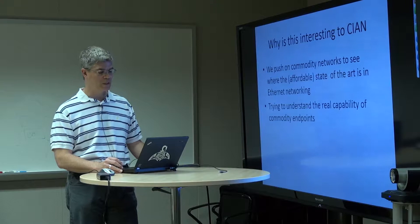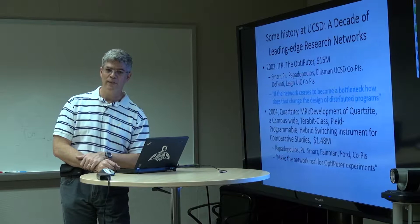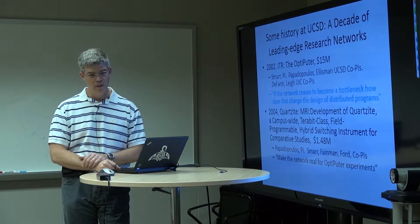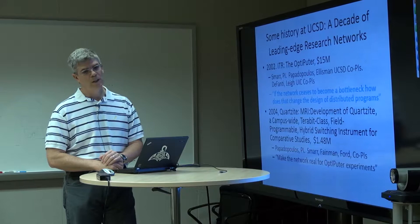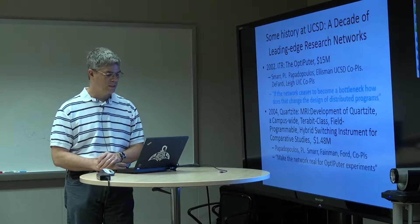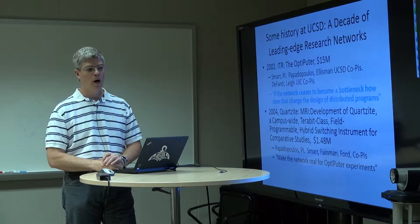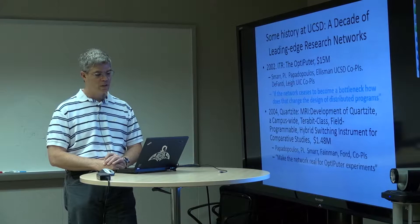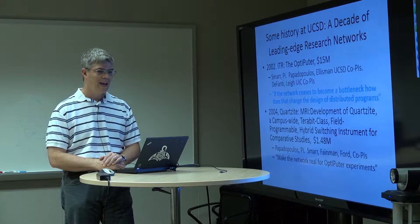A little bit of history before I start. Folks like Larry Smarr, Tom DeFonte, and I have been working in the arena of high-speed commodity networks and the utilization of those networks — not so much the low-level optical design, but actually using them. In 2002, there was a large NSF grant awarded to us that kicked things off here at CalIT2.